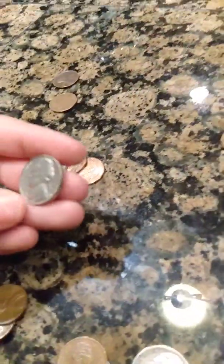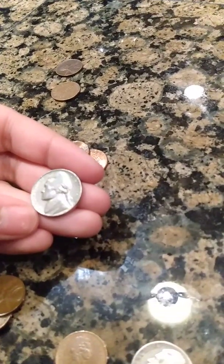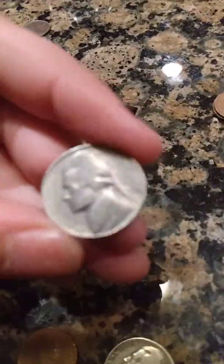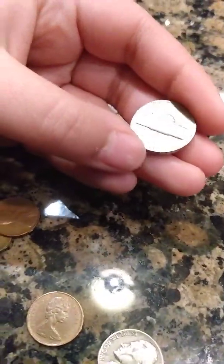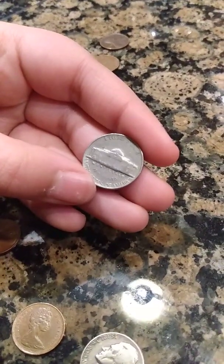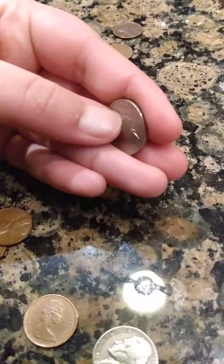And then this coin — I always think when I find 1968S nickels that they're proofs, and this one might be. I found one a couple of weeks ago that I'm pretty sure was a proof. This one is probably a proof too, but it's just in circulated shape now that it's been in circulation for a while.